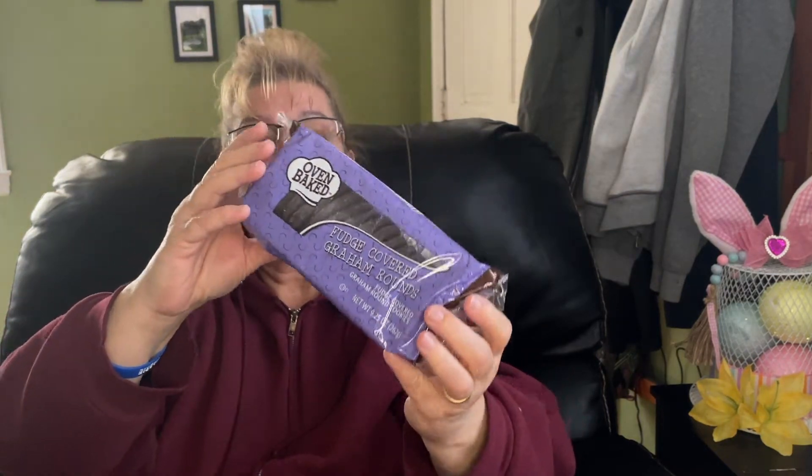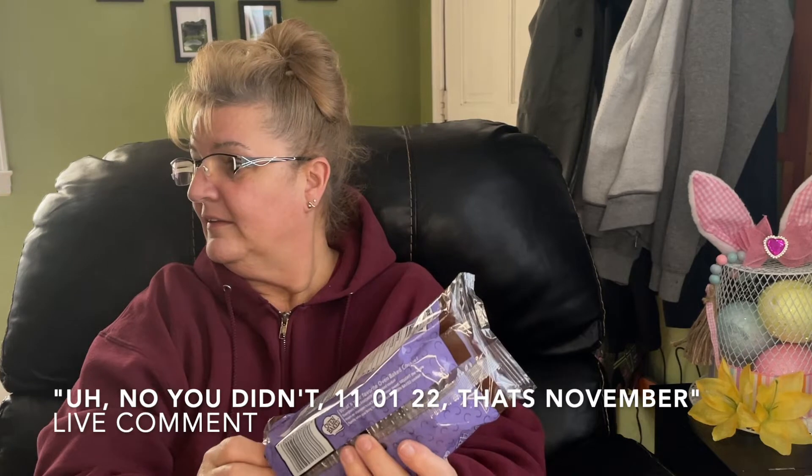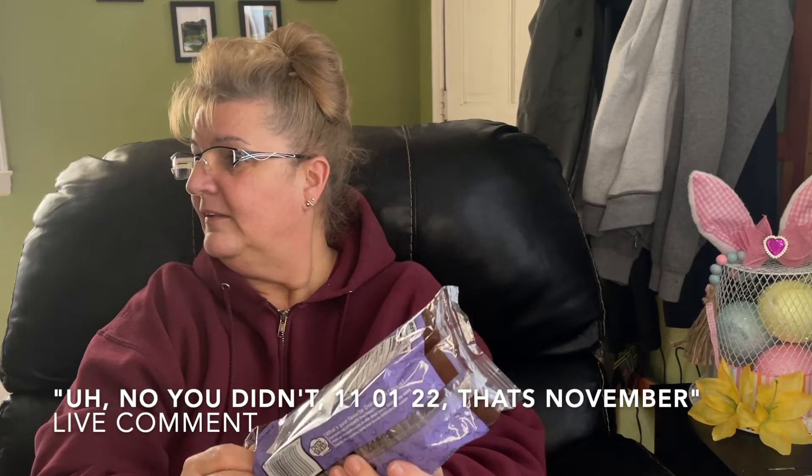The date reads 11/01/22 — I thought I got a dud — I picked these up again for my son, he really likes these. I'm usually pretty good about checking expiration dates but I apparently missed that one. Oh wait — my son just corrected me, it's actually 11/01 but for 2022, still good till March. Good thing he said something because I would have thrown away good cookies!